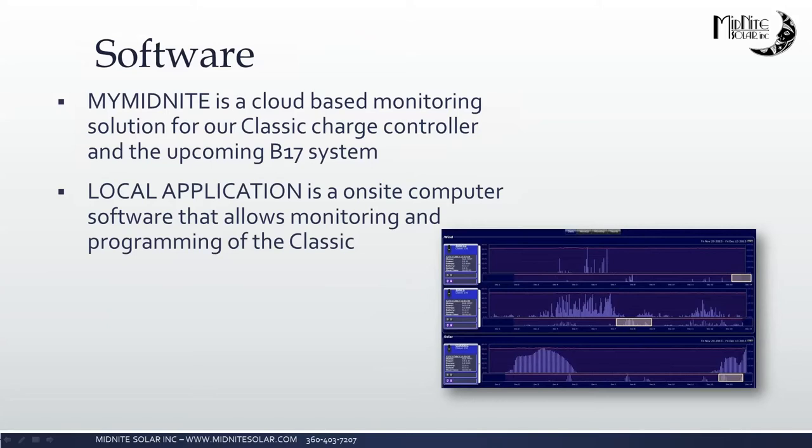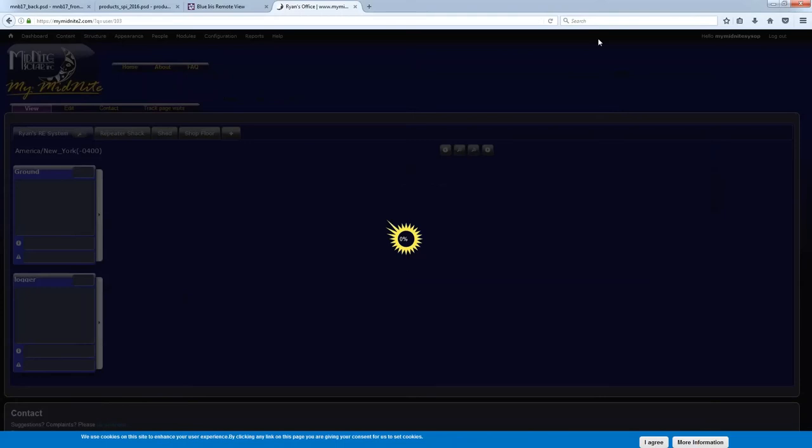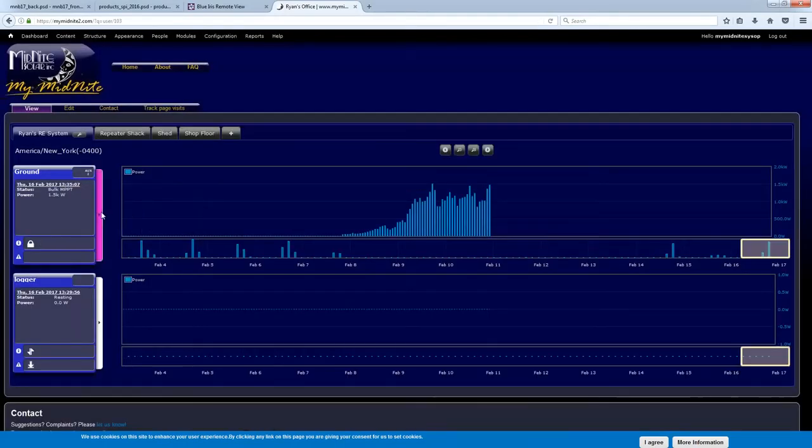Ryan will cover the software in more depth during the charge controller webinar. But MyMidnight is our cloud-based monitoring solution — from anywhere you can access the web, you can see what your Classic is doing in terms of production. There are a number of different parameters Ryan will show.